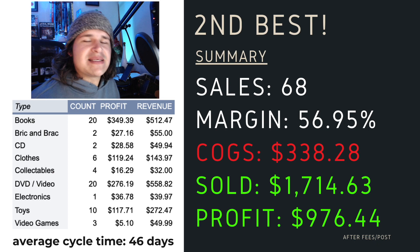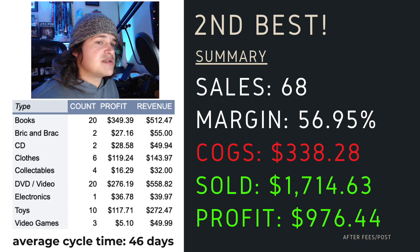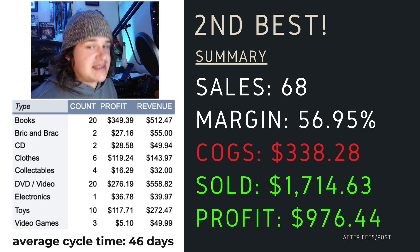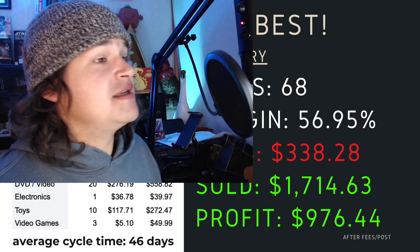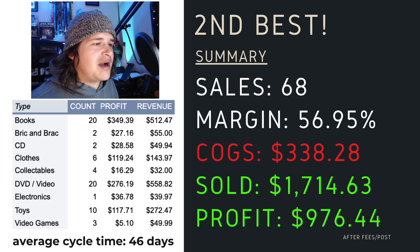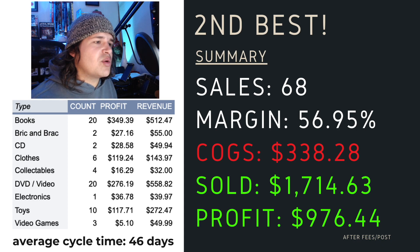As a summary for this week, it has been my second best week: 68 sales, margin of 56.95%, cost of goods $338, sold $1,714 worth, and a profit of $976. Super proud of this week. Looking at what I've been selling, average cycle time is 46 days. The big winner for this week has been books, which is my biggest bread and butter item. Then DVDs, toys, and a few other things — got some clothes this week that did really, really well. Sold quite a lot of shirts.